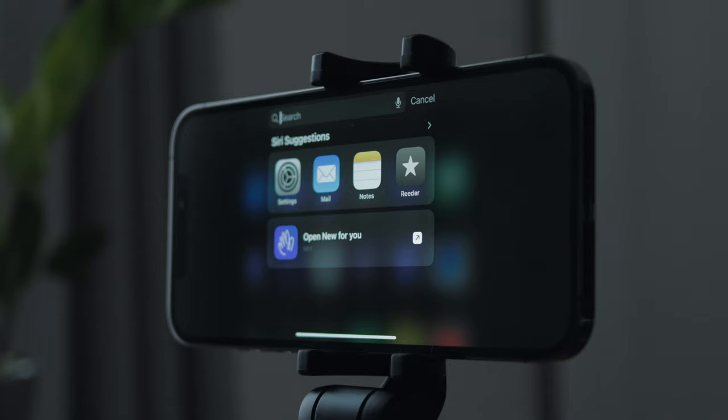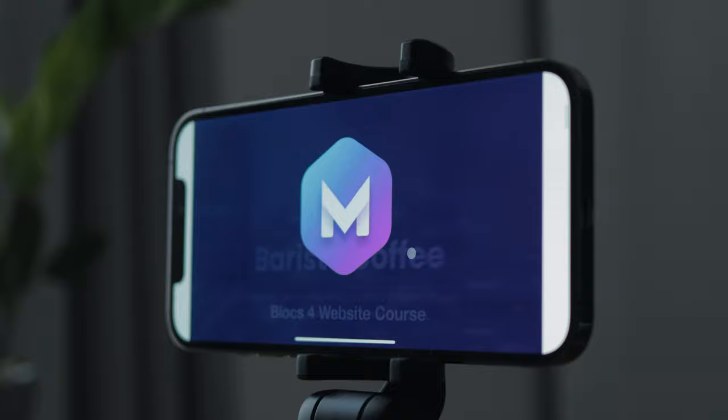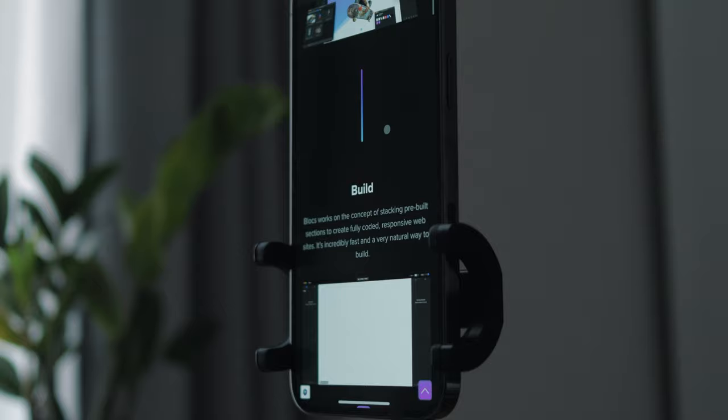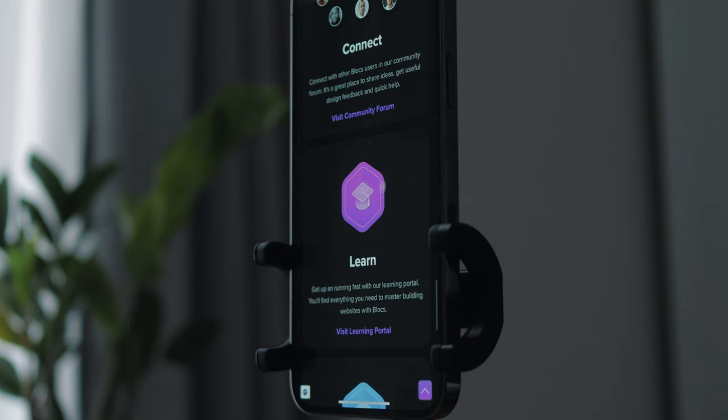Probably the biggest difference compared to my iPad setup is web browsing. This display is quite wide, so it sometimes gives you full tablet or even desktop websites, but because it is too tall it's difficult to browse the web in landscape mode. You can browse in portrait mode without any problems though, and these days all websites are optimized for mobile, so for the most part portrait browsing works fine.